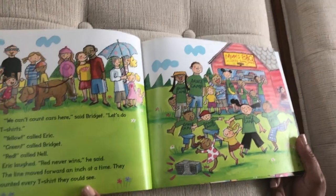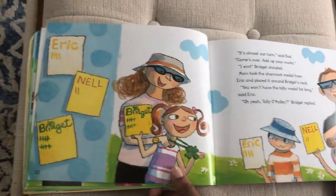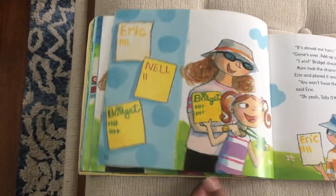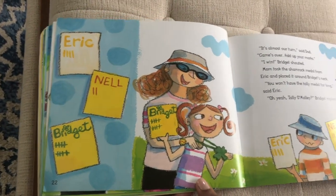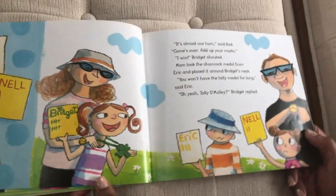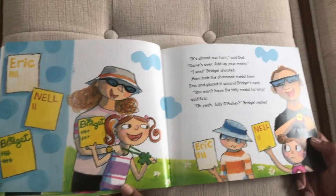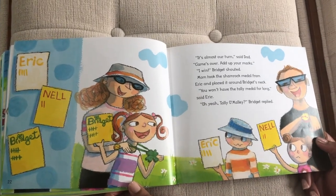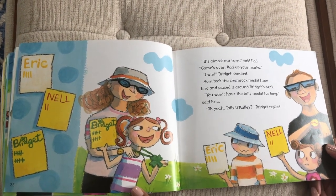So this time they're going to use t-shirts rather than cars, and these are their tally marks. Can you guess who won? Can you see who won by looking at that? 'It's almost our turn,' said Dad. 'Game's over — add up your marks.' 'I win!' Bridgett shouted. Mom took the shamrock medal from Eric and placed it around Bridgett's neck. 'You won't have the tally medal for long,' said Eric. 'Oh yeah, Tally O'Malley,' Bridgett replied.